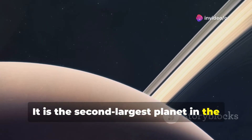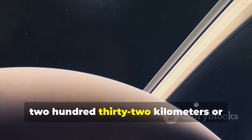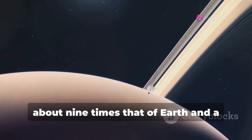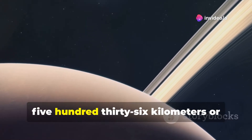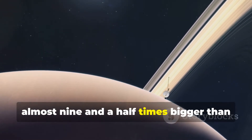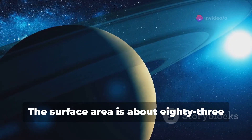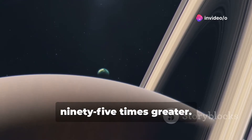It is the second largest planet in the solar system, having a radius of 58,232 kilometers, or 36,183 miles, about 9 times that of Earth, and a diameter of 120,536 kilometers, or 74,897 miles, almost 9.5 times bigger than the diameter of Earth. The surface area is about 83 times bigger than our planet, and the mass of Saturn is about 95 times greater.